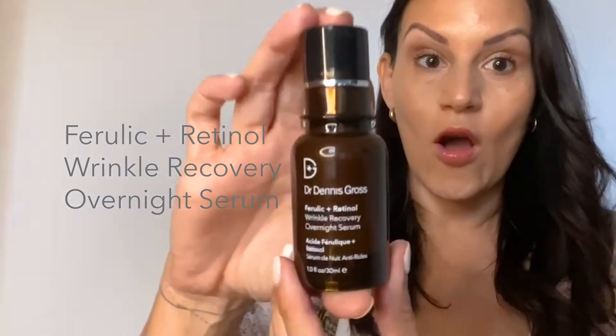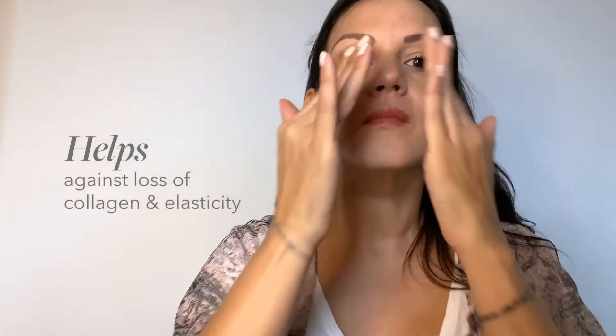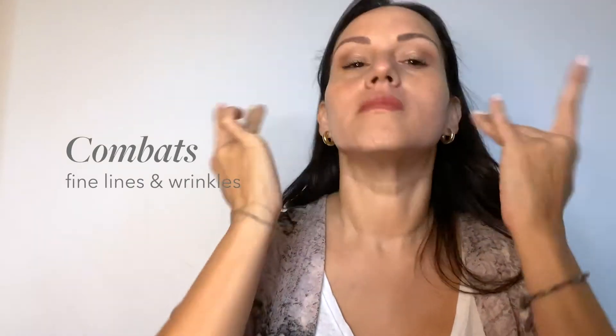Next up in your regimen: Overnight Perulic and Retinol Serum. This serum is going to help you with the loss of collagen elasticity and also help you combat fine lines and wrinkles.